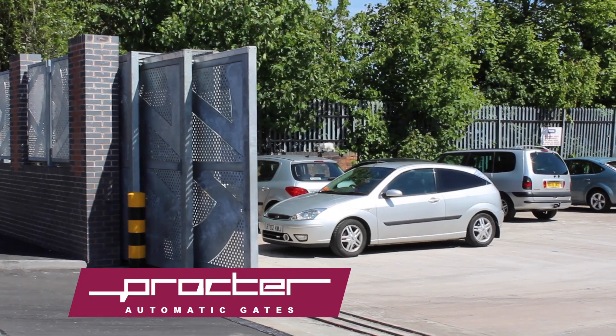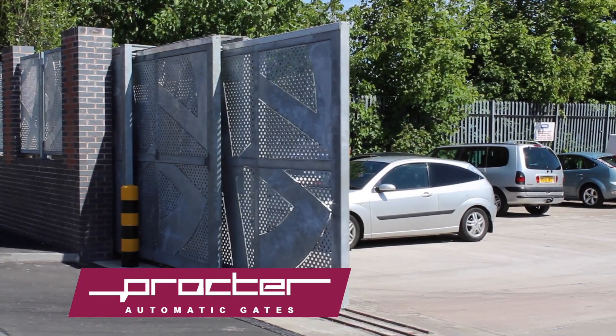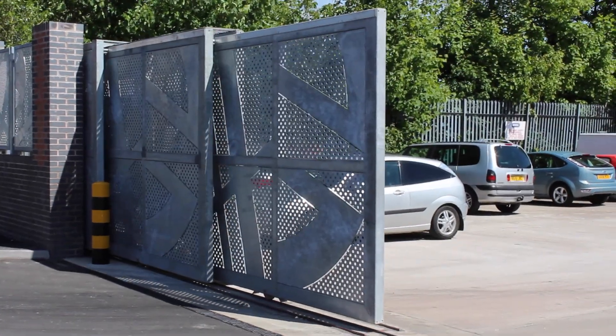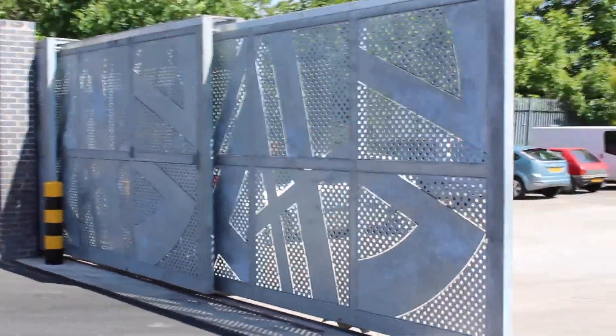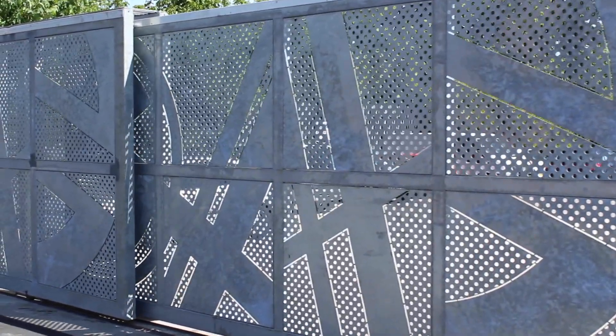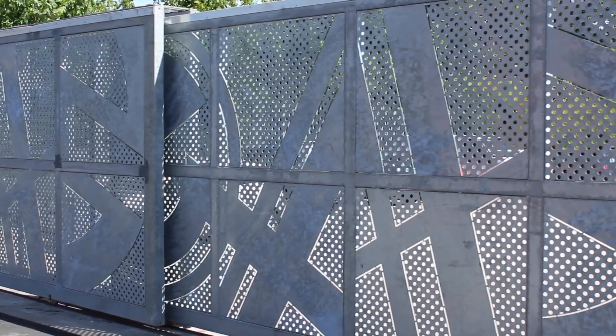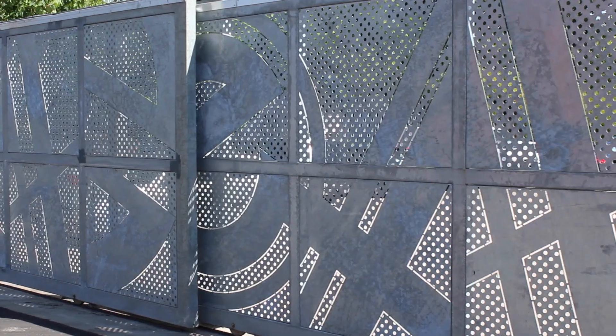We were commissioned to design, manufacture and install this tracked, telescopic and fully automated three-panel gate plus a second very similar gate. We're one of just a few companies in the UK with the necessary skills and experience to carry out this type of specialist work, with all of the manufacturing carried out in our own facility and then the gates installed using our own highly skilled team.